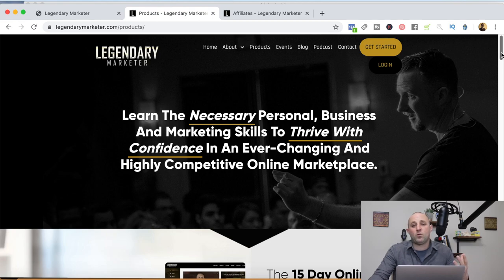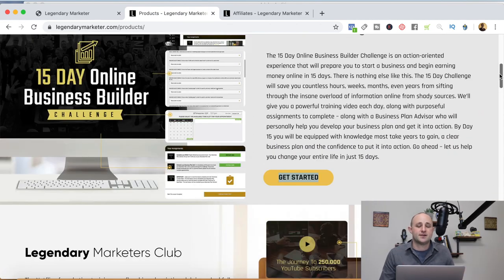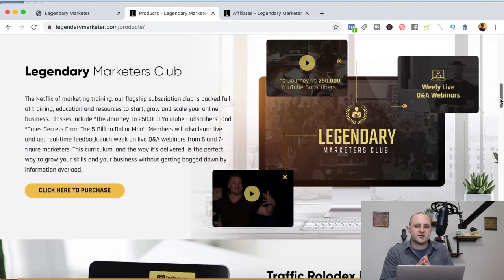The first thing you'll see on the next page is the 15-Day Online Business Builder Challenge. This is designed to give the ultimate beginner the ultimate advantage — if you know nothing about building an online business, this is definitely where you want to start. If you're an affiliate, this is also probably where you'll want to send your traffic first, giving people the opportunity to get their feet wet and enter the learning phase without committing to a high-ticket product. The Legendary Marketer's Club is an excellent entry-level product at $30 a month — they call it the Netflix of marketing training, essentially a database of tutorials to help you become a better digital marketer.